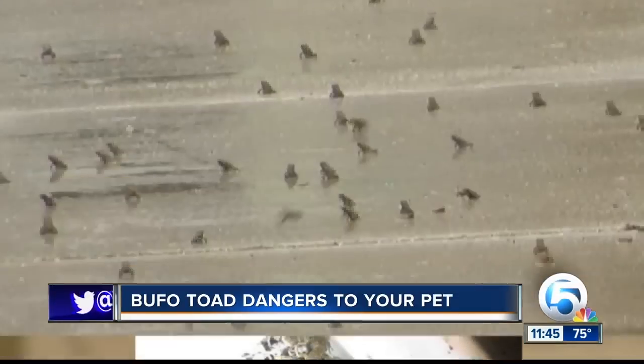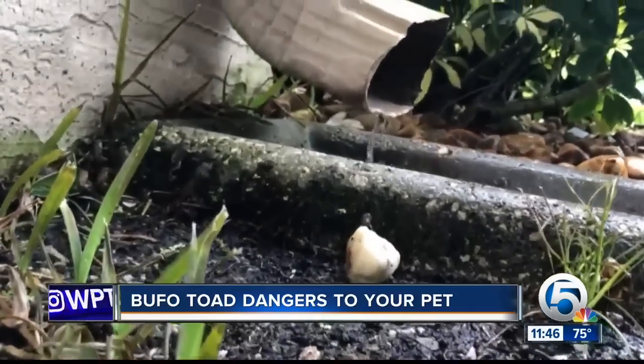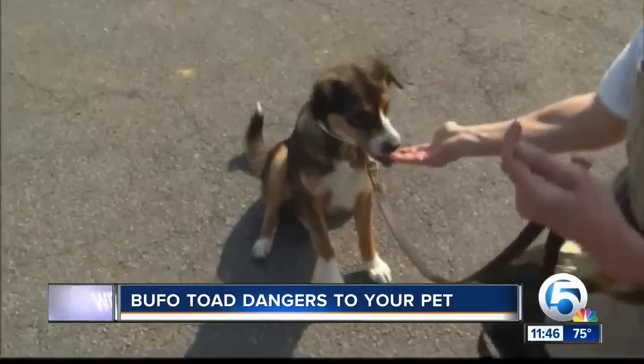These signs appear almost immediately after contact. As a pet owner, the first and most important thing is to decontaminate your pet's mouth. The most common thing people reach for is a garden hose, and you want to be careful to wash the pet's mouth from the side and not front to back so they don't aspirate or choke. If you don't have a hose nearby, you can use a wet cloth or rag. Then it's imperative that you get to your local veterinarian or animal emergency hospital as quickly as possible.